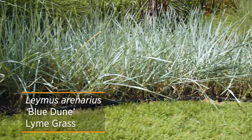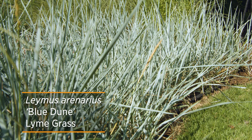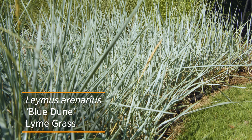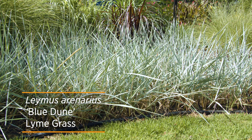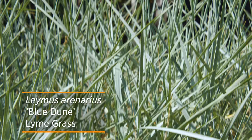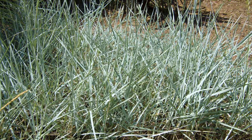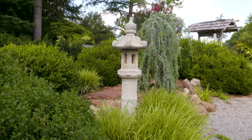Blue lyme grass is a cool-season grass, so you'll see most of its growth in spring and fall. Being hardy from zones four to ten, it does quite well here in Oklahoma. Because it is a cool-season grass, you might want to look at a cultivar called Blue Dune, which handles our heat just a little bit better. This grass will get to be about three to five feet tall and can travel across the landscape.